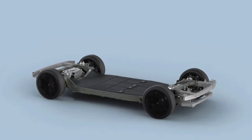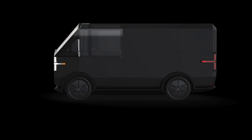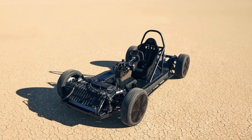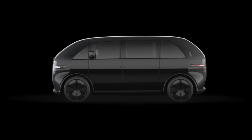Canoo Holdings Limited, a company developing breakthrough electric vehicles (EV) with a proprietary and highly versatile skateboard chassis for personal and business use, released a video showcasing the performance of its self-contained skateboard platform for the first time.